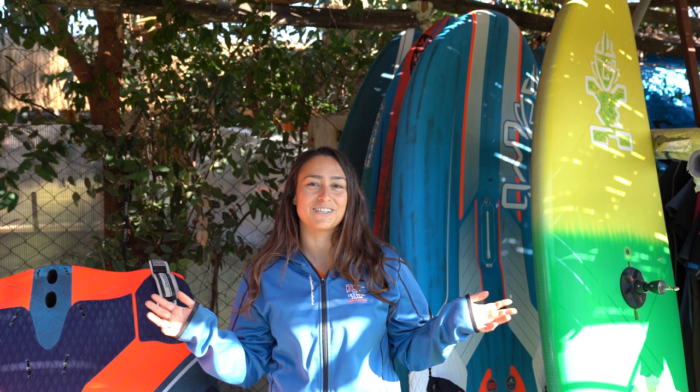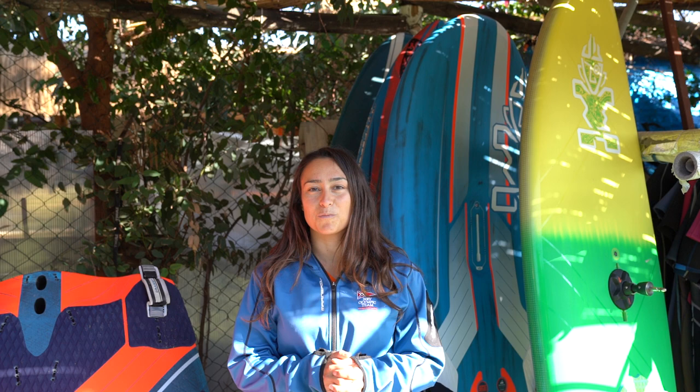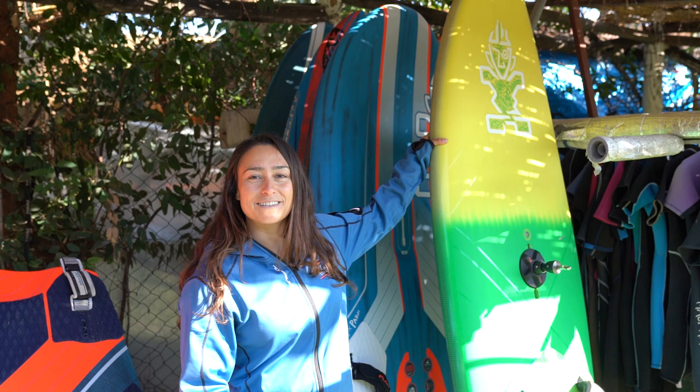Hi guys and welcome to my storage — well actually it's my storage in Turkey in Bodrum at my windsurfing center. I only brought the kit here that I was going to use during this trip. I've been here now almost one month and was mainly wanting to foil train, and I still have a few toys here that I hadn't taken with me. So let me give you a little tour of what I have here at the moment.